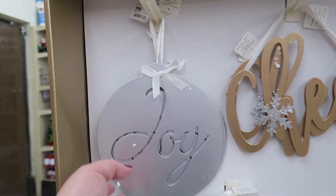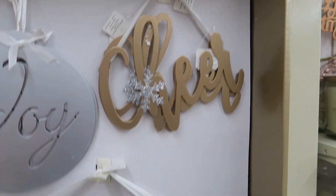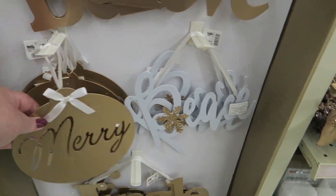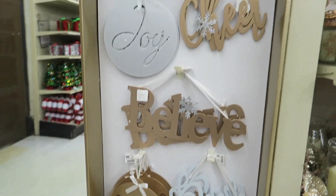These are $6. Joy, Cheer, Believe — that's so cute — Merry, Peace, and Jingle. They're all metal too. These are cute.